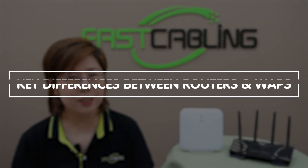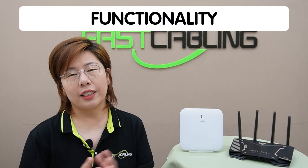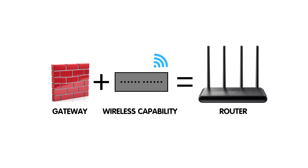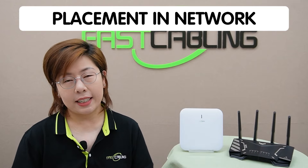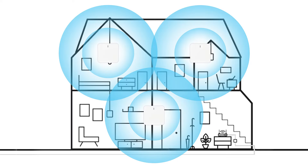Now that you know what they are, let's highlight the key differences between routers and wireless access points. For functionality, think of a router as a combo device — a gateway plus wireless capability — while a wireless access point is purely for extending wireless coverage. For placement, a router is typically placed centrally to maximize its coverage, whereas wireless access points are distributed throughout the area to eliminate dead zones.